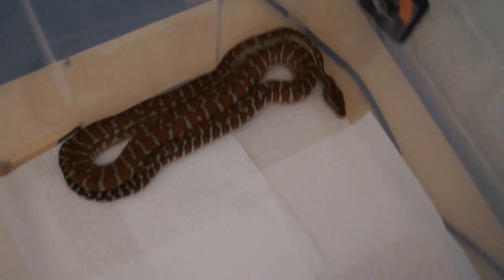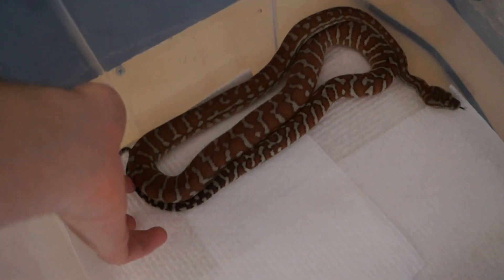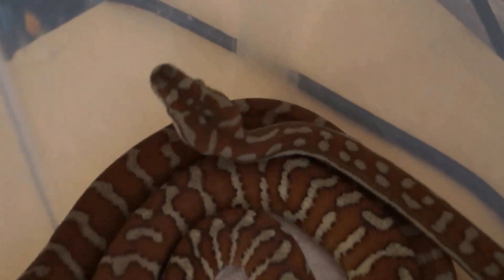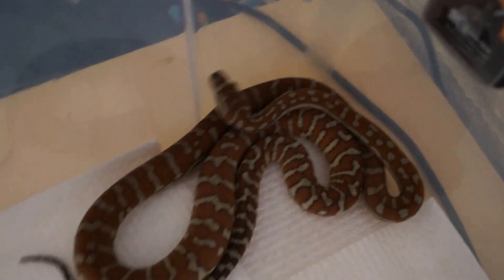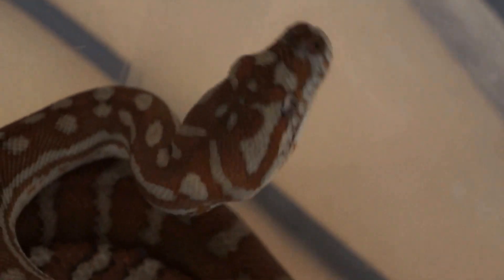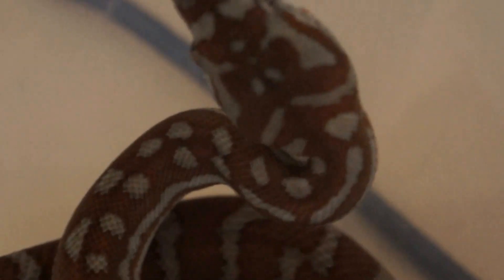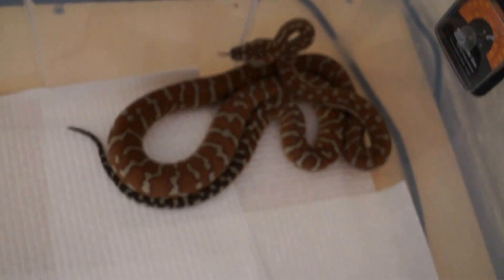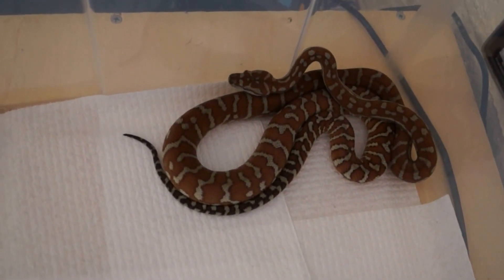And here is my Breadaloe. She's bred from two classic Breadaloe parents and she's pretty much fully hypo by the looks of her — she was the lightest one of the clutch. She's quite pretty and she's got a nice temperament as well; doesn't really want to bite very often.